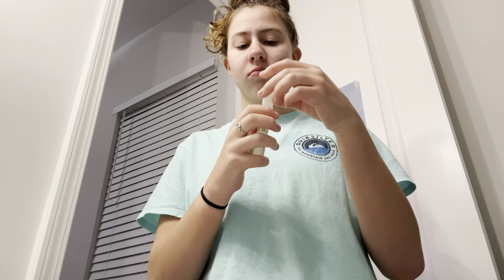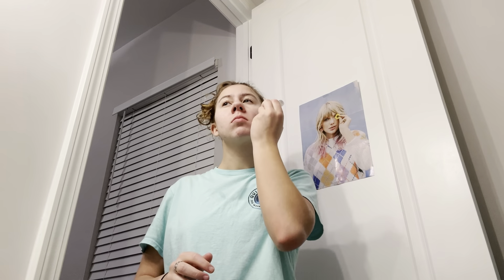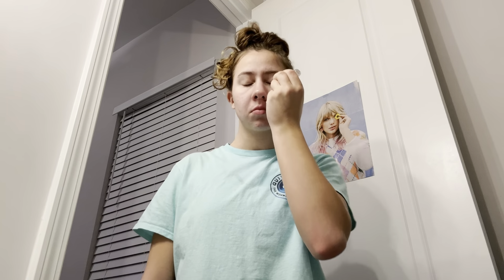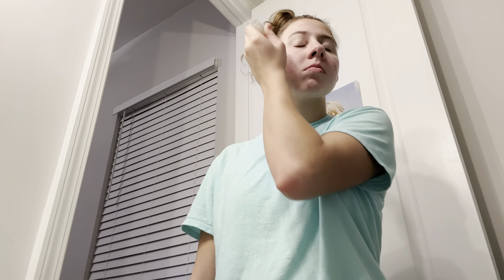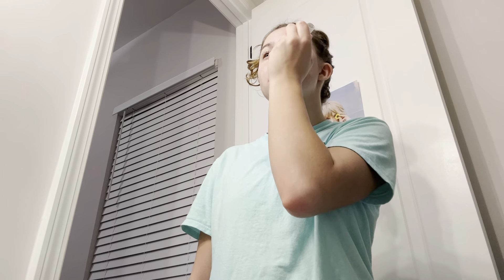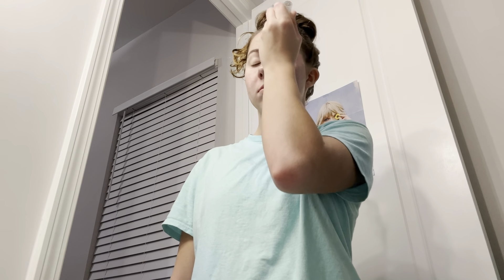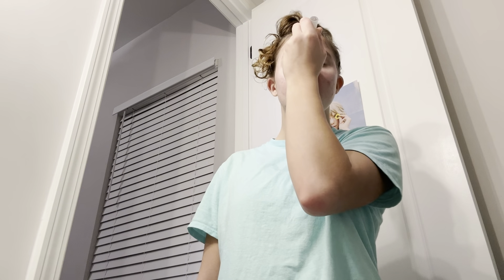Time for more skincare. I'm using the e.l.f. Skin Blemish Breakthrough Acne Fighting Spot Gel. It's basically a little roller that you roll on your face to apply the gel. It has salicylic acid in it and it works so well. My skin has been a million times better since I started using it. You just literally roll the roller onto your skin and it works perfectly.